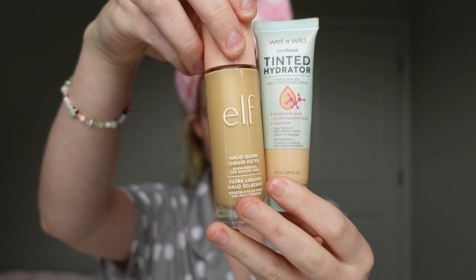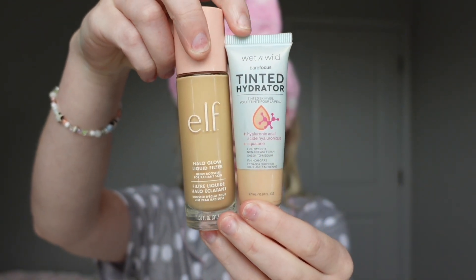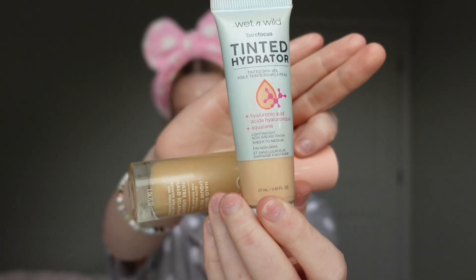Assumption number two: you were an only child. I definitely was not an only child — I have four other siblings. I am second to oldest. I have my older sister, me, my younger sister, and then two younger brothers. This is my foundation combo: I use the e.l.f. Halo Glow and then a tinted hydrator. The Halo Glow is quite dark for my skin — I ordered the wrong shade — so I mix it with the lighter tinted hydrator to blend everything out.